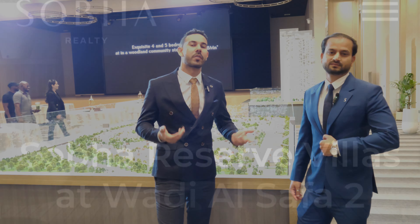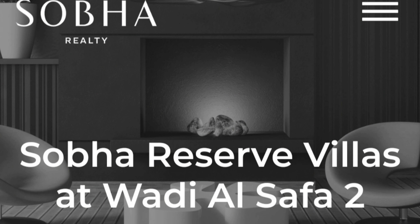Hi everyone, welcome to our YouTube channel. Today I am at Shubha — everyone knows what Shubha is, which is one of the biggest developers. Before the anticipated dates, we are now with Mr. Wasim, the master of Shubha.